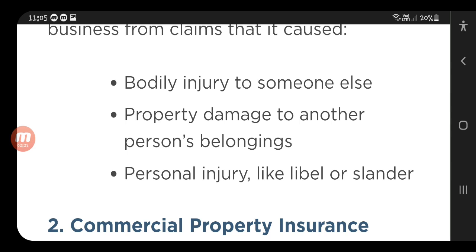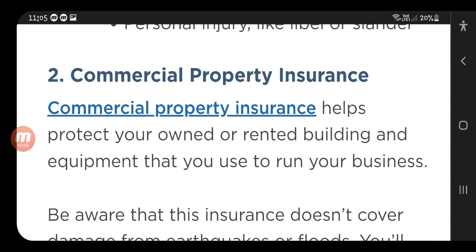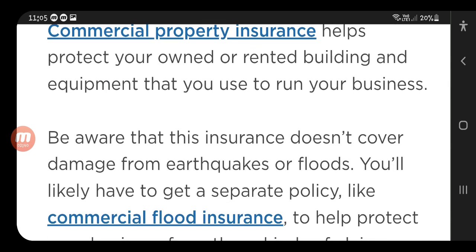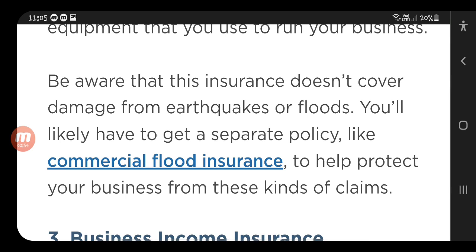The second is commercial property insurance, which also falls under business insurance. It helps protect your owned or rented building and equipment that you use to run your business. Be aware that this insurance does not cover damage from earthquakes or floods — you will likely need to get a separate policy, like commercial flood insurance, to help protect your business from those kinds of claims.